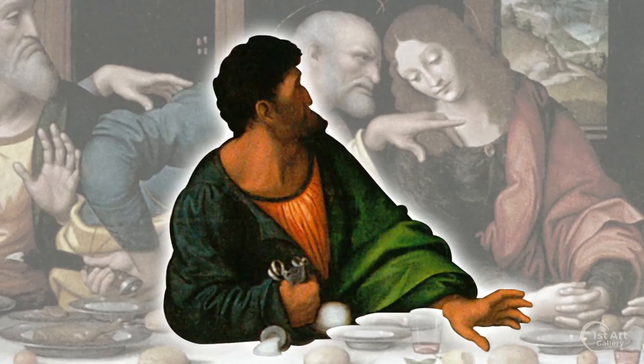Judas' appearance is singular. We see just a slight portion of his face, cast in shadow. He clutches a small bag, holding perhaps the blood money from the Roman soldiers. He's knocked over a salt cellar, a sign of bad luck, and his elbow is on the table, a sign of bad manners. The apostles wear halos above their heads, except for Judas.